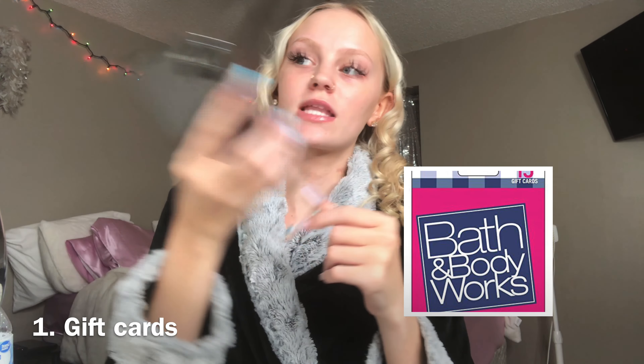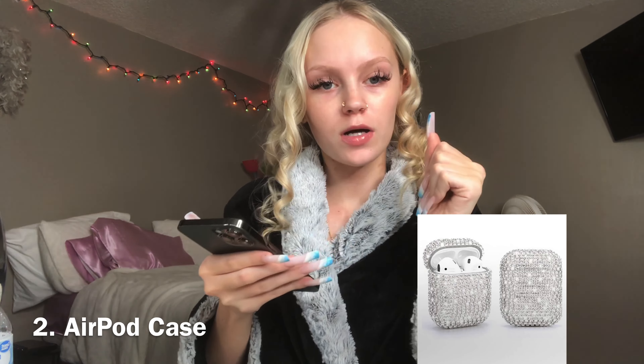The first stocking stuffer is gift cards. You can get gift cards at the nail salon, Walmart, Target, Bath & Body Works, QuikTrip, all like that. Number two, AirPod cases. You can get AirPod cases at Target, Walmart, TJ Maxx, Ross — I see them sometimes at TJ Maxx — or on Amazon online, but it might be too late to order them.